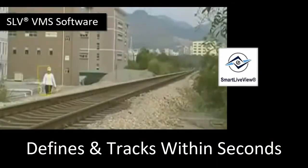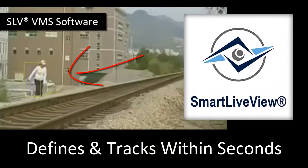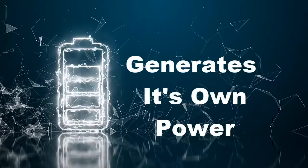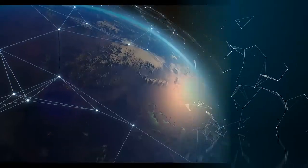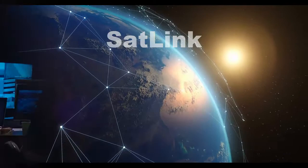Smart Live View proprietary VMS software defines and tracks the intruder within seconds while eliminating all false alerts. Generates 100% of its own power with sat link, so you never lose internet connection again.